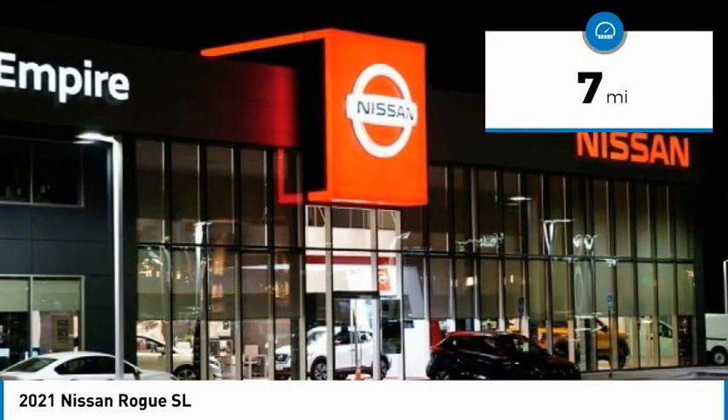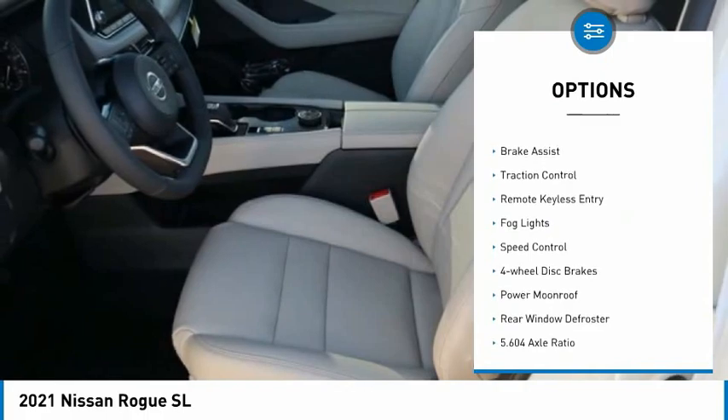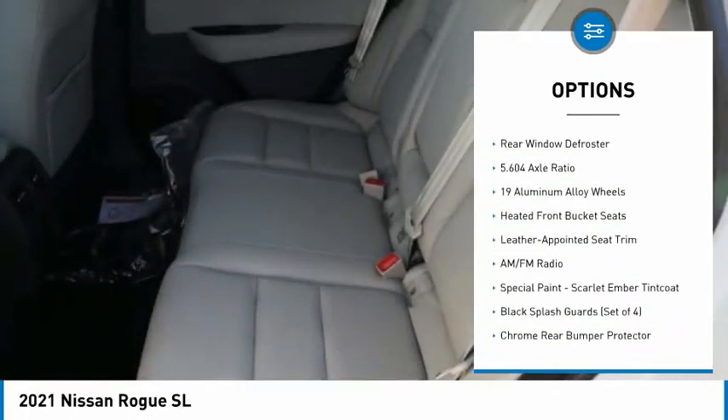This vehicle has less than 100 miles. Here are some of this vehicle's great options: electronic stability control, power lift gate, brake assist, traction control, remote keyless entry.